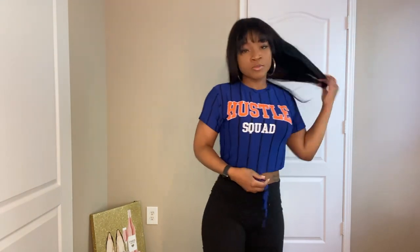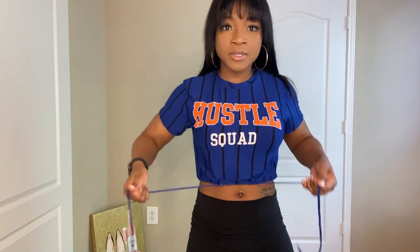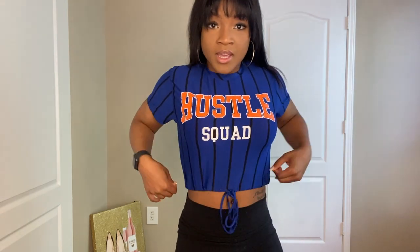This is the second piece — it's this cute shirt that says 'Hustle Squad.' Like the last one, it has a cute little drawstring, which I love because you can tighten it to your liking. I got this in a size medium. It's super soft and I love how it's a nice little crop top I can tie up to whatever size I want. This would be cute with some high-waist jeans or even micro shorts.